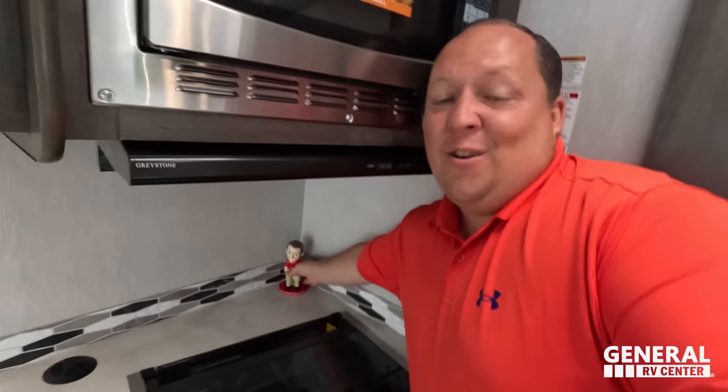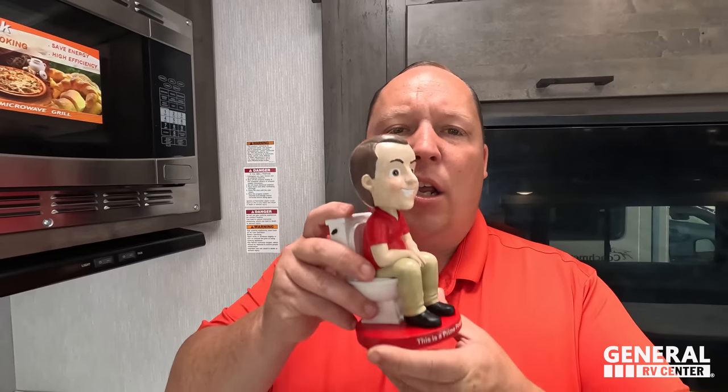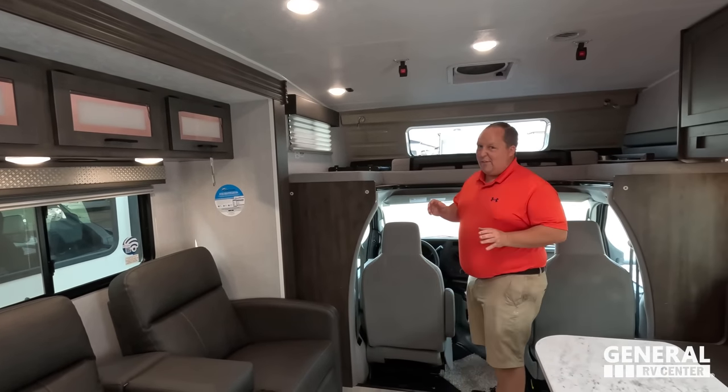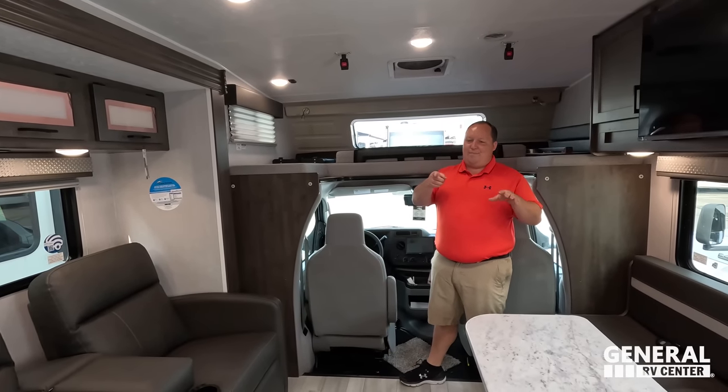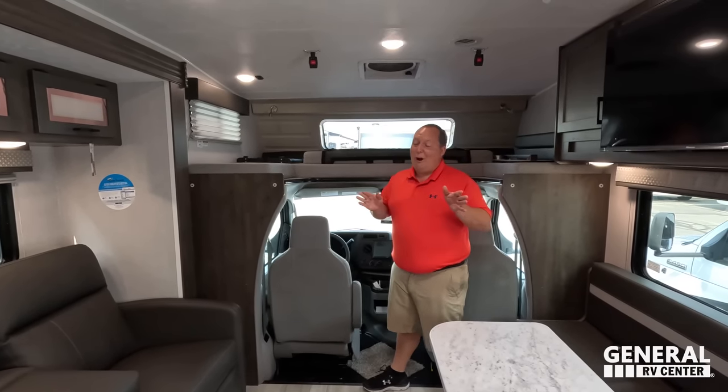Guys, look at this — we have a limited edition Matt's RV Reviews bobblehead! They made it a little skinnier than me, but I'm not going to complain. We're hopefully going to have these at the Hershey RV Show and will be giving them away somehow — we don't know exactly yet. Make sure you stick around for our Hershey RV Show video. We're about 45 days away from Hershey and it takes about 45 days to get them, so we're cutting it very close.